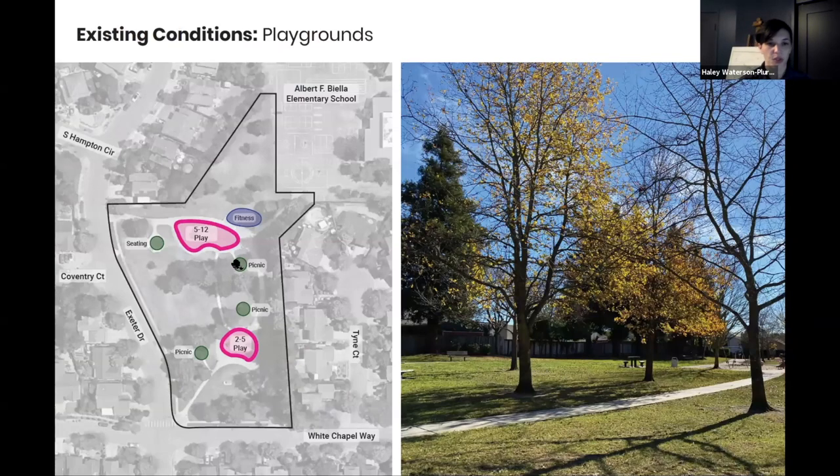Looking down towards Exeter Drive, there are a couple of picnic areas spotted around the park. Currently the two playgrounds are about 150 feet apart, which is quite a distance and can be challenging if you have multiple children playing in different areas to keep an eye on both. There's an adult fitness area located right next to the 5-to-12 upper playground, and a 2-to-5 age tot lot in another location. There are also a couple of picnic areas scattered around the park and a more centralized gathering/sitting space just west of the larger playground.